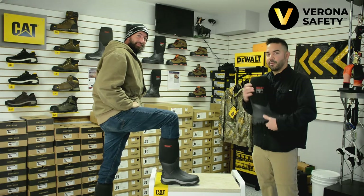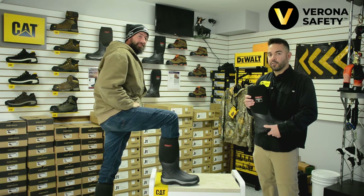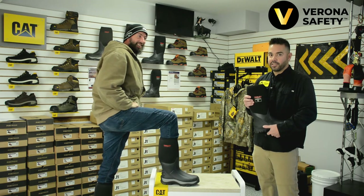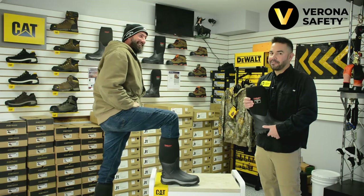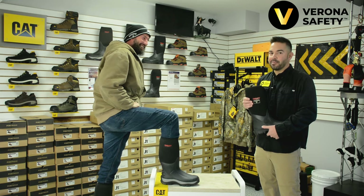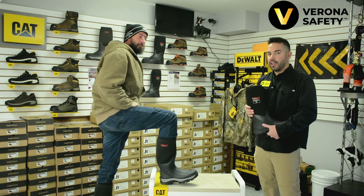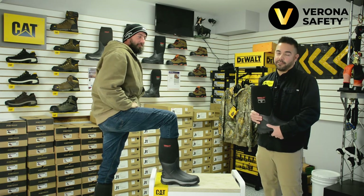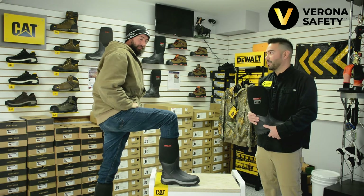Fourthly, the neoprene upper on the badger boot is going to keep it soft and comfortable in bitter cold temperatures. So those uncomfortable stiff slush boots can take a hike. Fifthly, the insulated version of the badger boot has an inner fleece lining and an EVA insole, so it's not only insulated from the outside of the boot, but from the ground itself. Now that's pretty cool — or should I say, pretty warm.